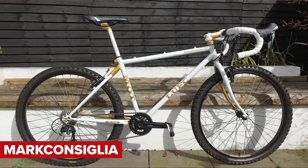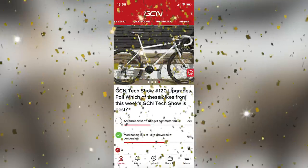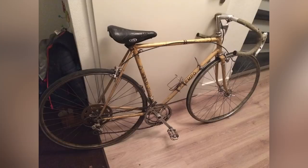Now it's time for Screw Around Upgrades, where you submit upgrades you've done to your bikes or cycling lives to win the ultimate prize, a GCN cap. Before we move on to this week, let's take a look at last week's results. We had Aaron's Budget Commuter Build and Mark's MTB to Gravel Bike Conversion. The winner with 61% is Mark's MTB to Gravel Bike Conversion. Mark, please send us your details on Facebook and we'll get the cap out to you.